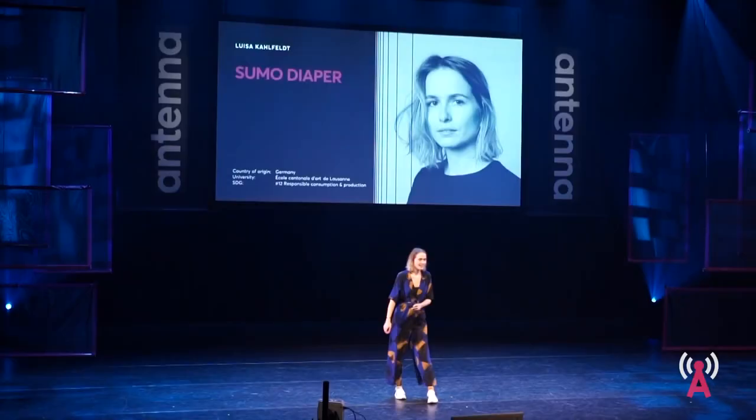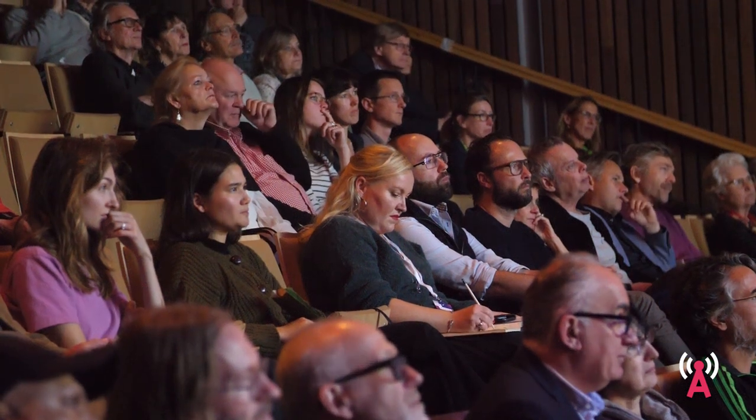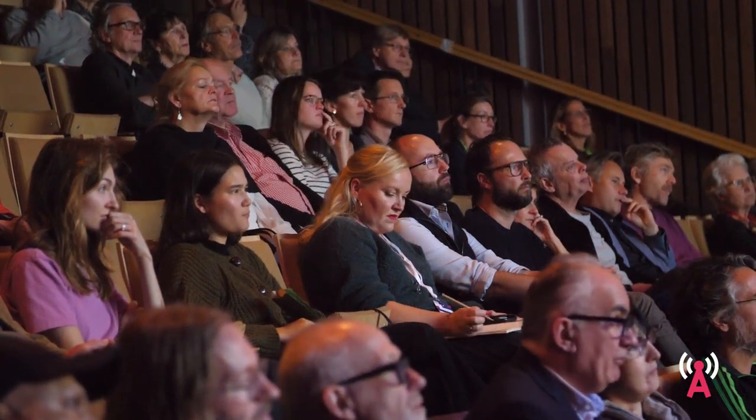Hello everyone, my name is Luisa and the project I'm going to present to you today is my master's thesis, with which I just graduated this year from ECAL. Like so many of my fellow colleagues at university, I wanted to create a project that deals with sustainability, but instead of just focusing on the way that we might consume a product or produce one, I wanted to go all the way to the source and actually create a sustainable material myself.